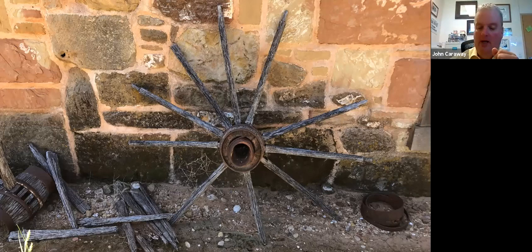Fort Chadburn is open Tuesday through Saturday, 8 a.m. to 5 p.m. The last showing of the Emmy Award-winning video is at 3:30 each day. Allow an hour and a half to two hours to tour the visitor center and buildings — we took a little longer because we were taking pictures and talking to Garland. We could have very easily spent the entire day at Fort Chadburn. It's one of the best restorations I've seen.